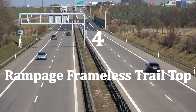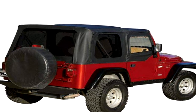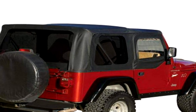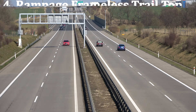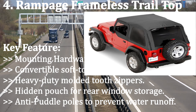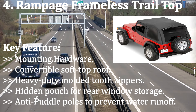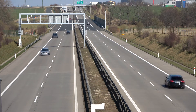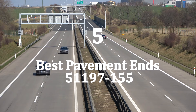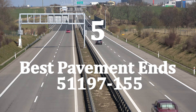Number four: Rampage Frameless Trail Top. The Rampage Frameless Trail Top is a great soft top kit for your 1997 to 2006 TJ Jeep Wrangler. It is made from heavy-duty durable sailcloth fabric to give you a quieter Jeep interior. You also get tinted windows for superior insulation and a dual-layer top with rear and side windows. Key features include: mounting hardware, convertible soft top roof, heavy-duty molded tooth zippers, hidden pouch for rear window storage, and anti-puddle poles to prevent water runoff.